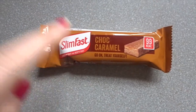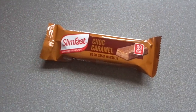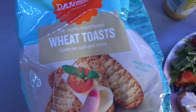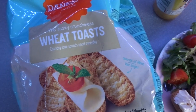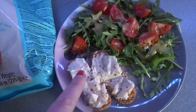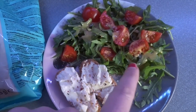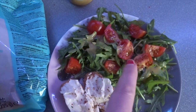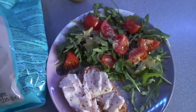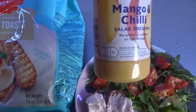My mid-morning snack is a chocolate caramel Slim Fast snack bar — I absolutely love these. For my lunch I have got two wheat thins toasts, 50 calories each, with Laughing Cow extra light cheese spread on them, plus a salad of rocket, two cherry tomatoes quartered, and a drizzle of mango chilli salad dressing which is 32 calories per tablespoon.